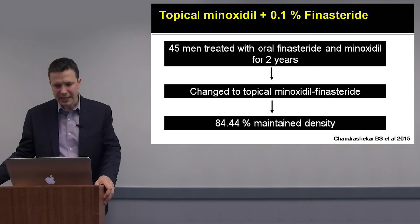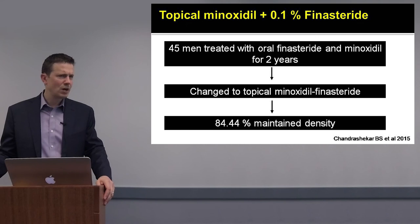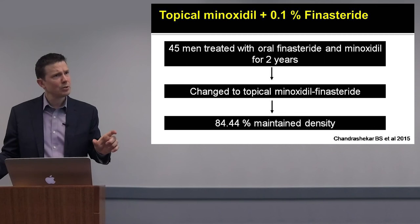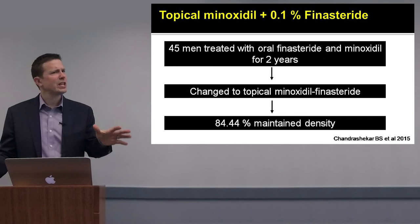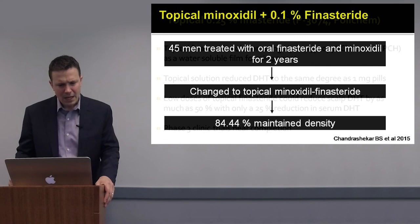One of the earliest studies, from 2015, looked at 0.1% finasteride compounded in minoxidil. In a study of 45 men treated with oral finasteride and topical minoxidil for two years, these men were then switched to topical finasteride plus topical minoxidil. The study showed that 84% maintained their density, giving hope that men stabilized on oral finasteride may be switched to topical finasteride and topical minoxidil.